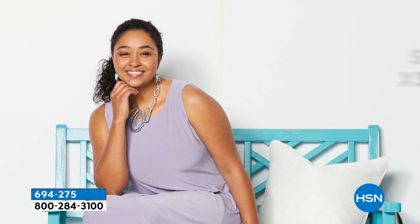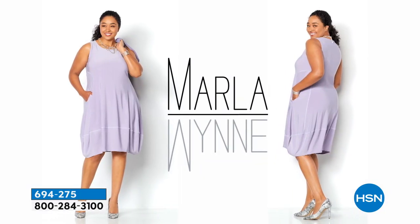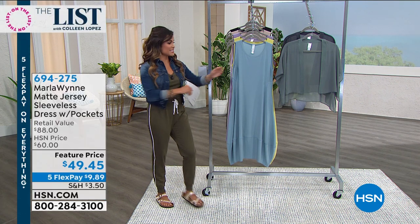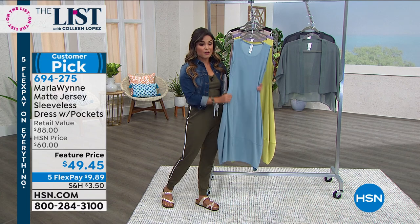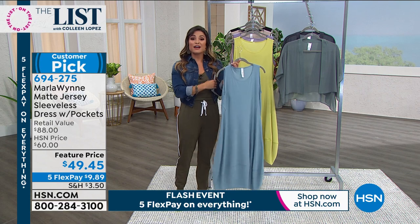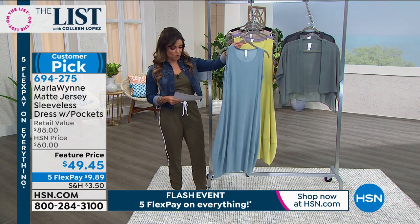Machine wash, tumble dry. Whether you are wearing this around the house, out on a barbecue, taking a walk, or getting sweaty, you can throw it in the wash. It has great stretch and you can really see the bounce — this fabric is amazing. Normally $60, it's $49.45 for you today. With our Five Flex Pay flash sale, $9.89 is going to get this home for you.